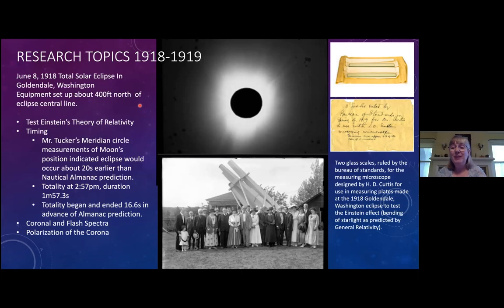Another thing being done was precise timing of the eclipse. They were still fine-tuning the orbit of the moon, so Mr. Tucker was using the Meridian Circle at Lick Observatory months in advance, measuring the moon's position very accurately to predict when the total solar eclipse would begin. His measurements indicated totality would start about 20 seconds earlier than the nautical almanac predicted. When they actually measured the eclipse, they found it was 16.6 seconds in advance of the almanac's prediction — a very successful result showing Lick Observatory's instruments were among the best in the world.